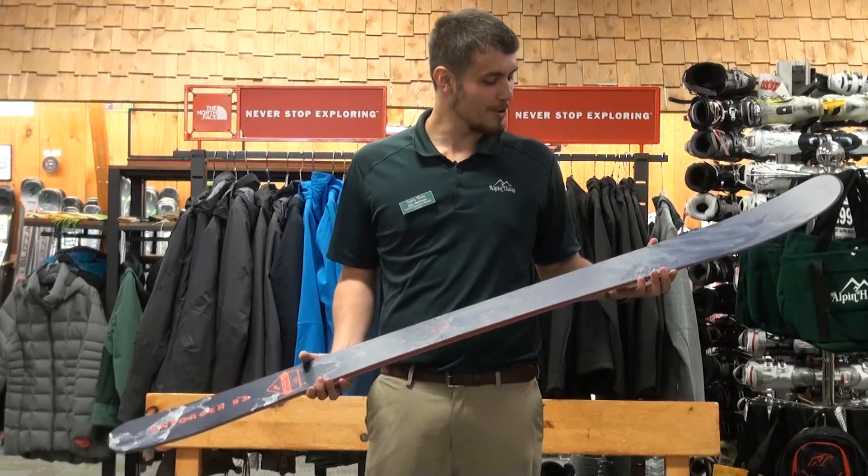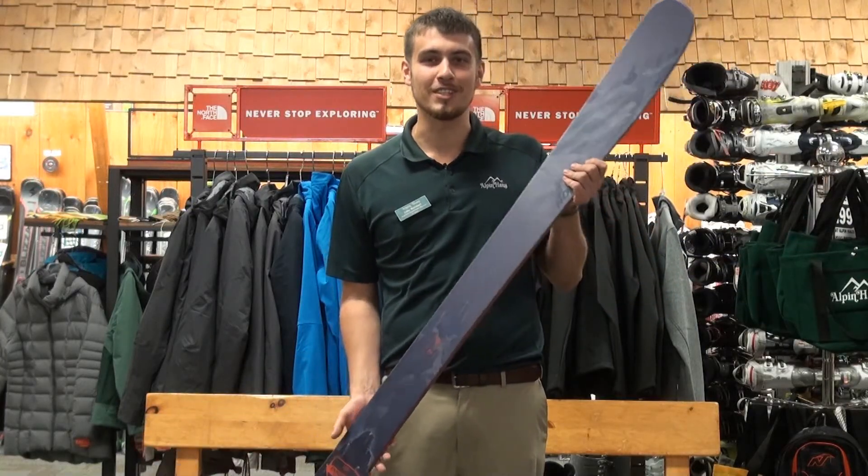This ski has won multiple awards in the last couple years, including the 2017 Best in Test from Ski Magazine. It's a fan favorite. Come down to our shop at Alpenhouse and take a look at it.